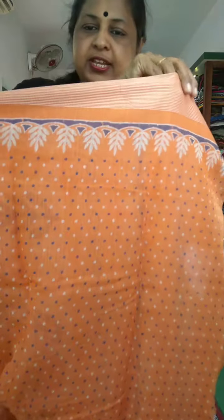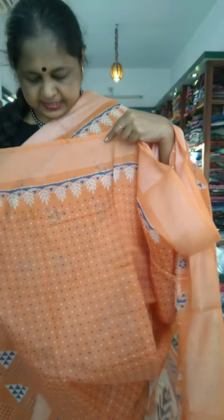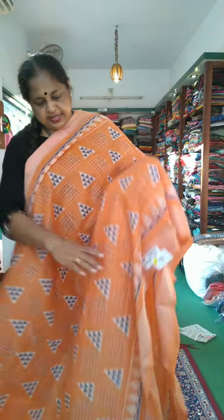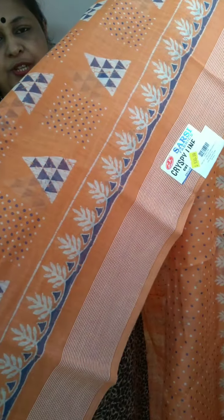The sleeves are painted with the border. This is a navy blue shade blouse that we can use. This is a closer view.